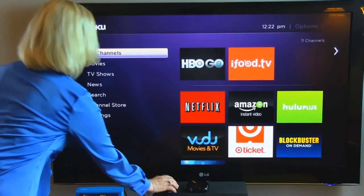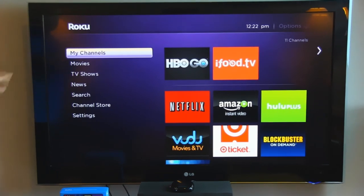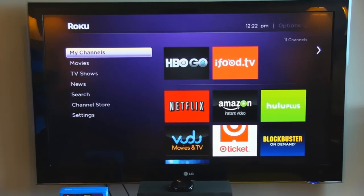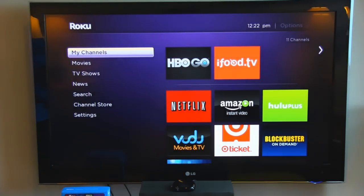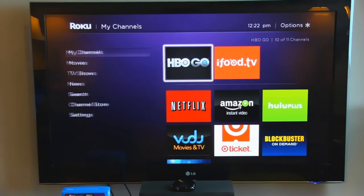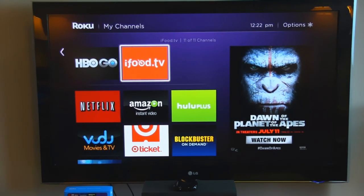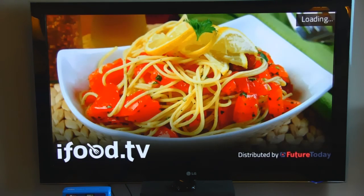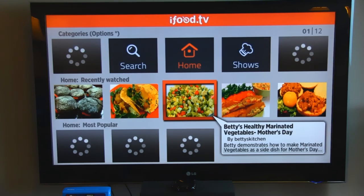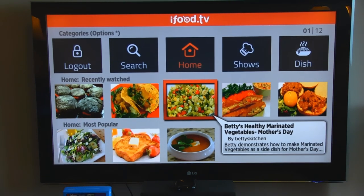So I'm going to pick up my remote here, which I will be using to navigate this. You can see this is where I'm starting, so I need to go to the right, use the right arrow, and get over to iFood.tv and press OK, the center button, to choose that. It takes a few seconds for it to load. And when we get to this page, you can see some of the things that are on iFood.tv.